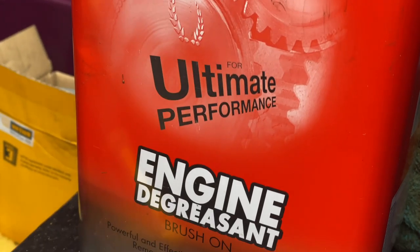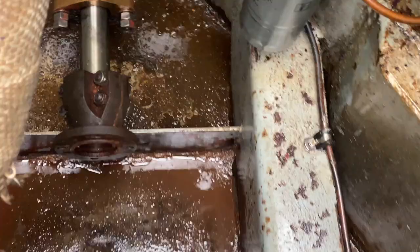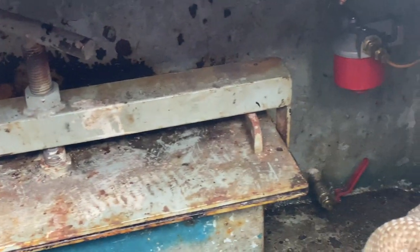So the degreaser is on. I've done all of the areas that I'm intending to paint at the present time. I'm going to let that sit for a while, do a little bit of work on the outside of the boat to help Carol, and then rinse all of this with water. I've cleaned the drive shaft with a pad. On the various metal pipes, I tried not to get any degreaser on the rubber and plastic pipes — I'm not sure that would be good for them.